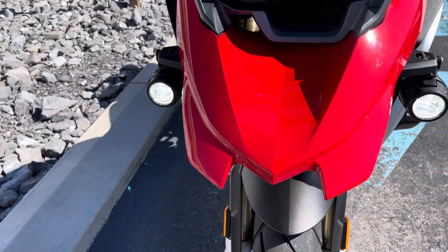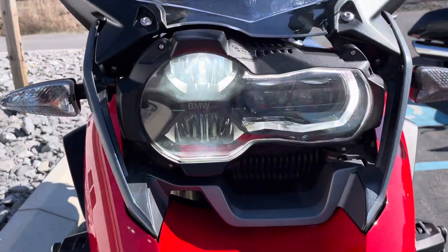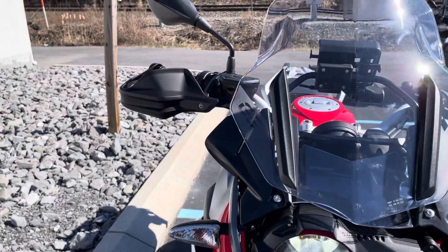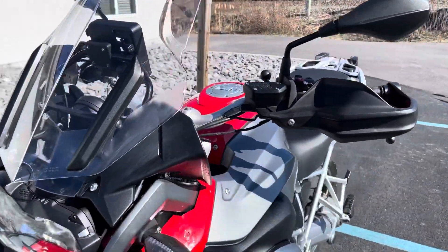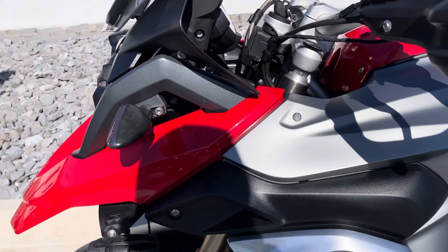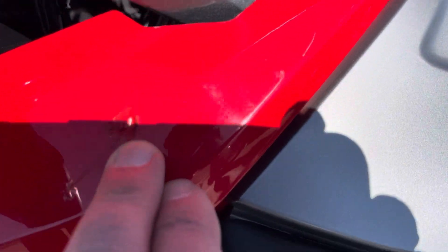This bike has the touring package, which gives you the LED style element, dynamic ESA, reverse control, heated grips. We do have a blemish right up here in the plastics.